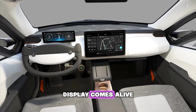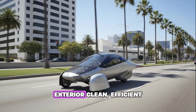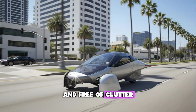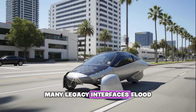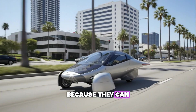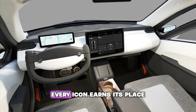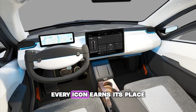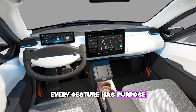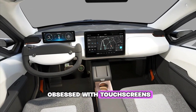That philosophy continues once the display comes alive. The software's clarity mirrors the vehicle's aerodynamic exterior — clean, efficient, and free of clutter. Many legacy interfaces flood drivers with endless data simply because they can. Aptera resists that temptation. Every icon earns its place, every gesture has purpose. The result feels lighter, faster, and more human.